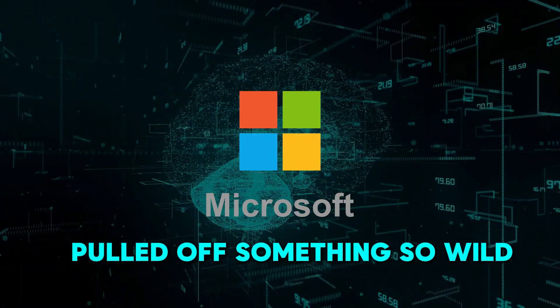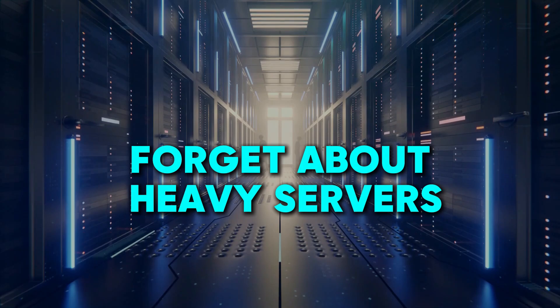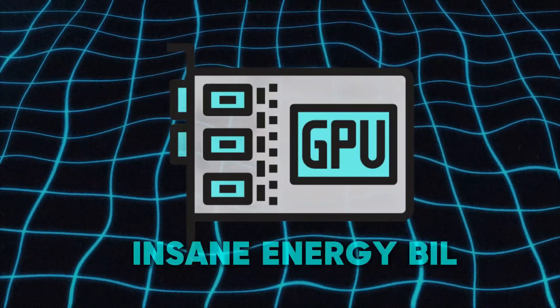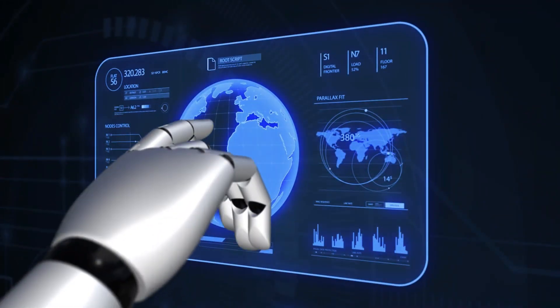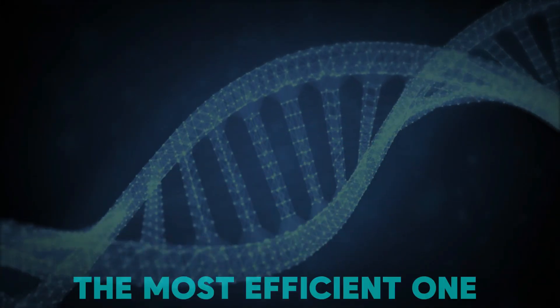Microsoft has just pulled off something so wild it's already making waves in the AI world. Forget about heavy servers, GPUs, or insane energy bills. This new AI model is lighter than air, faster than expected, and just might be the most efficient one we've ever seen.